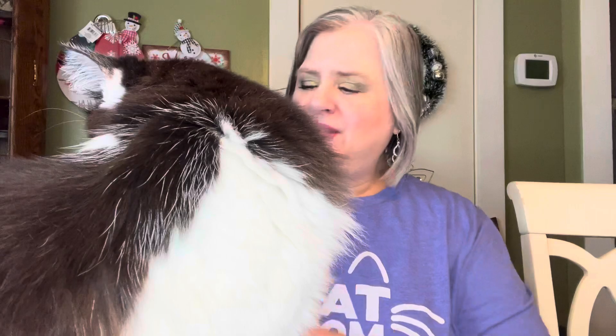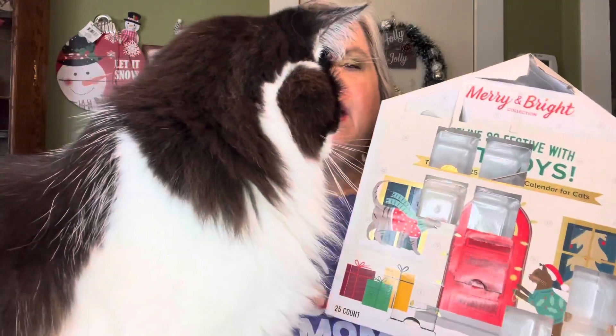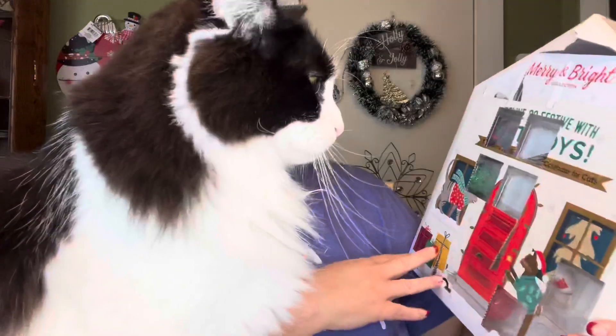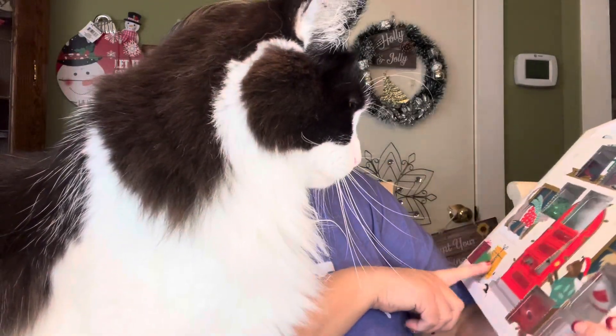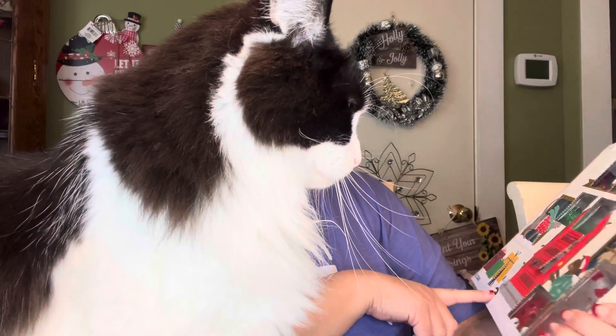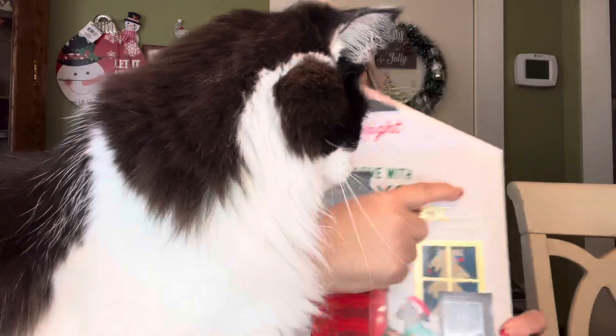Hey y'all, it's Mary and this is Day 13 for the advent calendars. Since Smudge is right here, let's open his calendar first. This is the Merry and Bright cat toy calendar that I got from PetSmart, and Day 13 is — I just saw it, I lost it. What in the world? Okay, I had looked for it and now I don't remember — here it is, right up here.